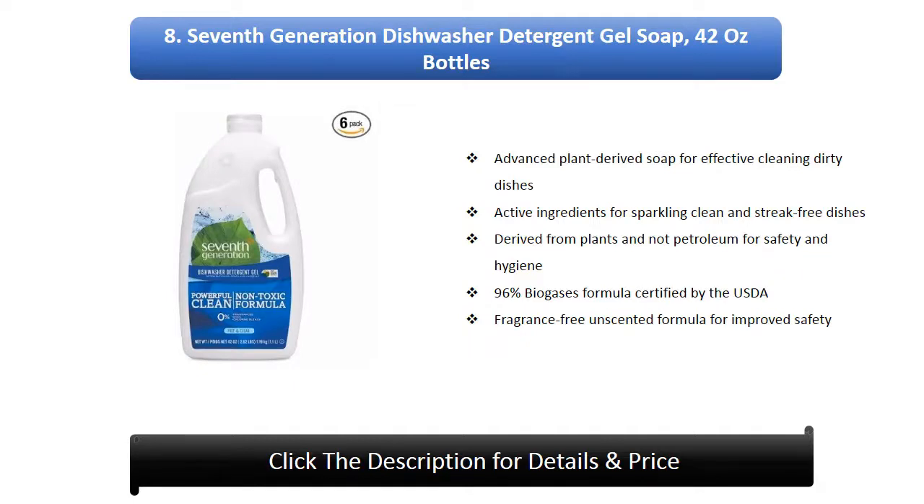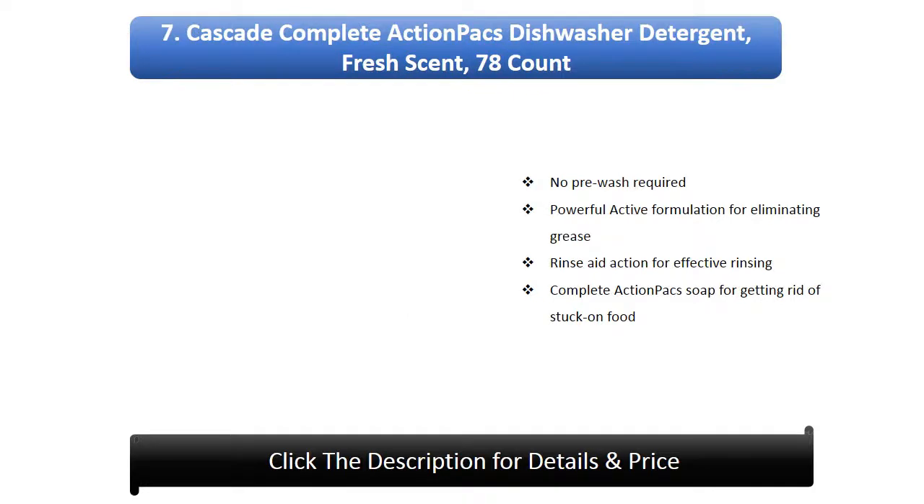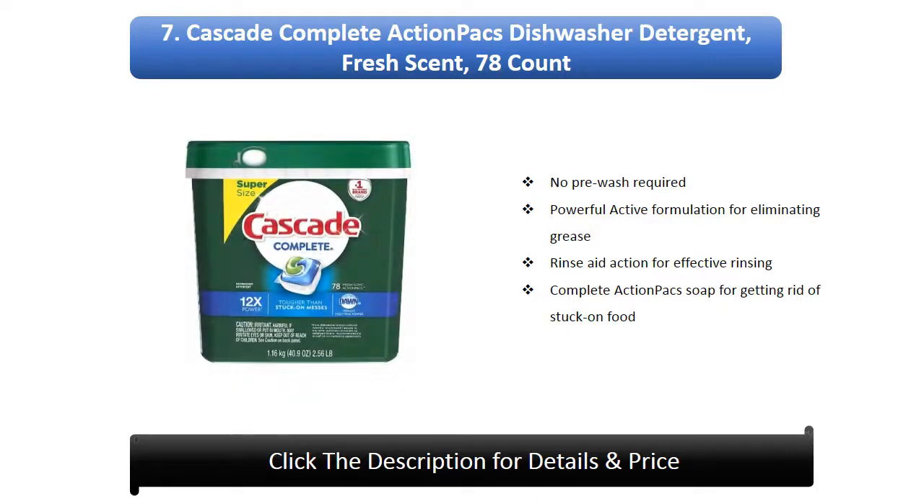Certified by the USDA, fragrance-free and scented formula for improved safety. Number 7: Cascade Complete Action Packs Dishwasher Detergent, Fresh Scent, 78 count. No pre-wash required. Powerful active formulation for eliminating grease. Rinse aid action for effective rinsing. Complete action packs soap for getting rid of stuck-on food.